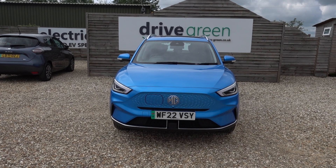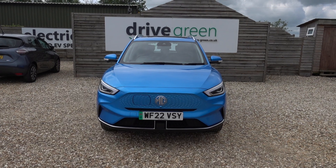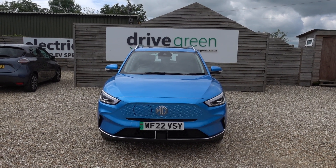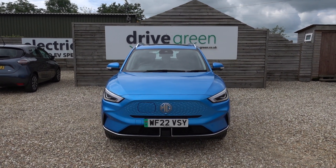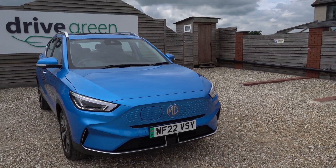It's got 15,000 miles on the clock, so yeah, nice low miles. The MOT is not due till March 2025, and it's going to have a fresh service, so it's not going to need another service until June 2025. Nothing to worry about for ages.